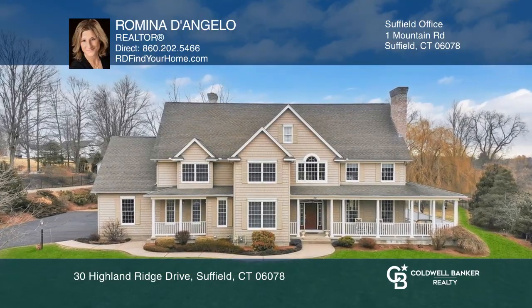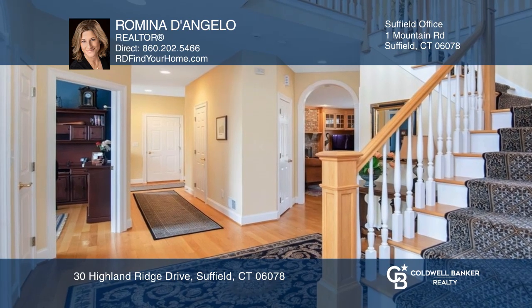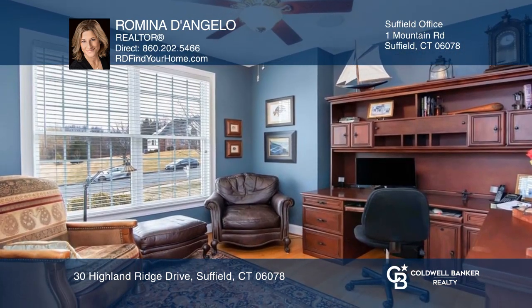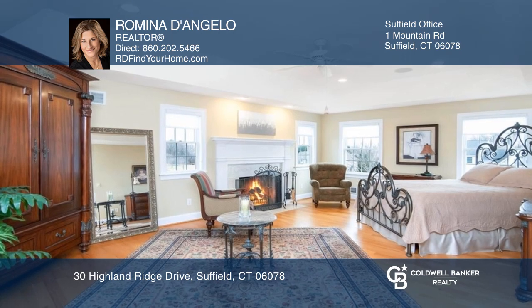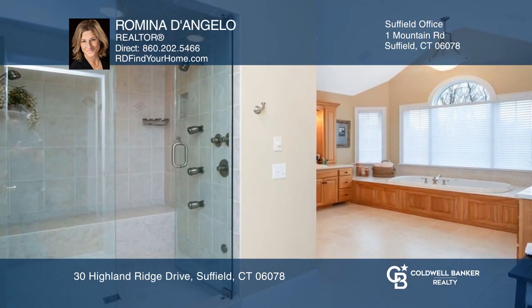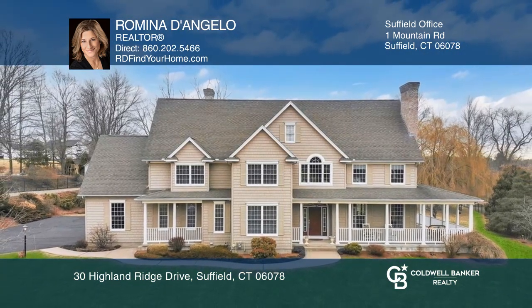You'll love this elegant and pristine colonial offering nine rooms, four bedrooms, three and a half baths, and a three-car garage. Features include a spacious open kitchen and family room with plenty of natural lighting leading to a private outdoor terrace. First floor office and luxurious master suite and bath make your dream home a reality by calling Romina D'Angelo.